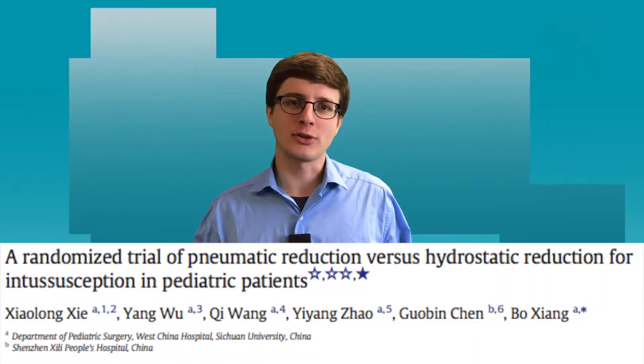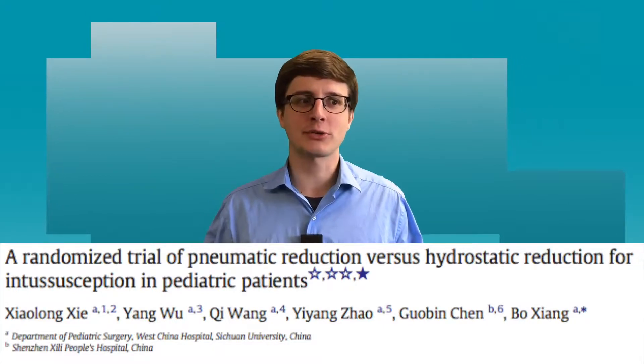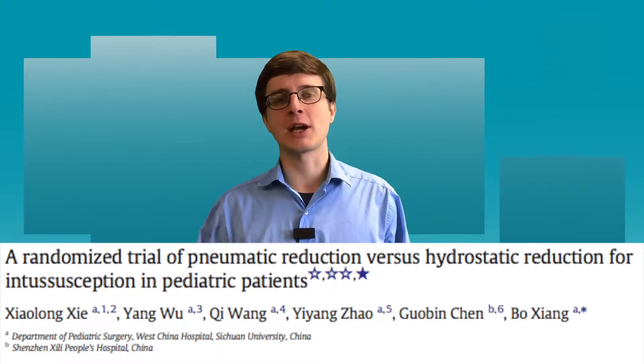The article I'm going to be reviewing today is entitled 'A Randomized Trial of Pneumatic Reduction vs. Hydrostatic Reduction for Intussusception in Pediatric Patients.'